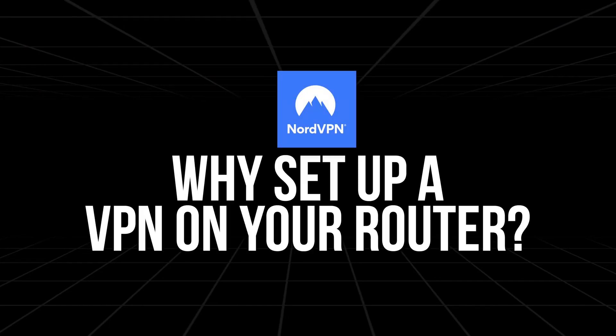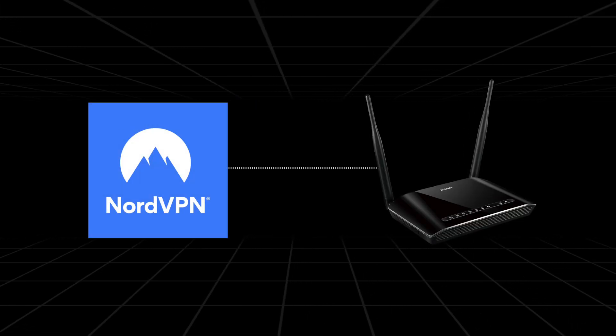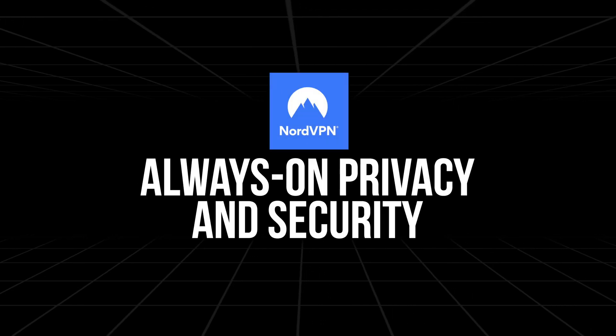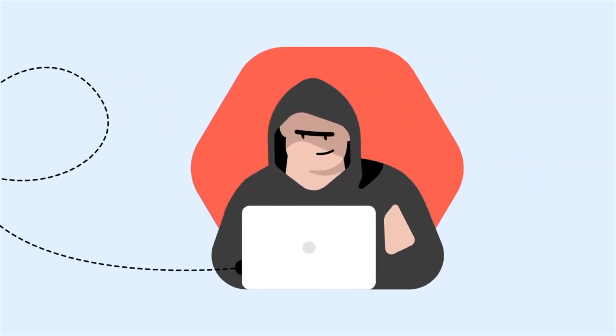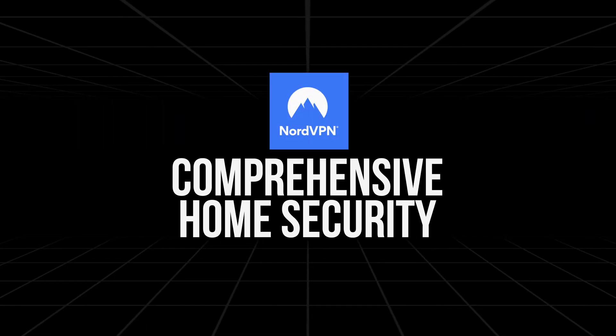So why set up a VPN on your router? Setting up NordVPN on your router offers so many advantages, and honestly, it's something more people should be doing. First off, always-on privacy and security. Imagine never having to worry about whether your devices are connected to a secure VPN server. Once you set up this VPN on your router, it will automatically protect everything on your network. That means your data is always encrypted, even when apps or devices connect in the background, like when your smart fridge or personal finance app updates.